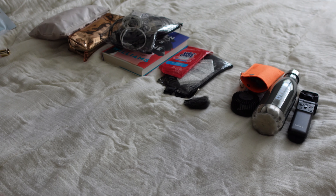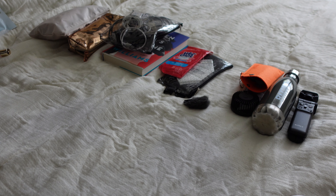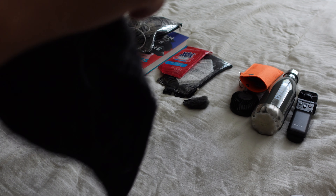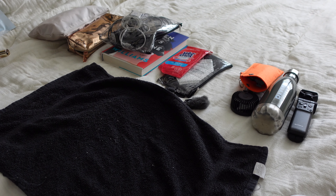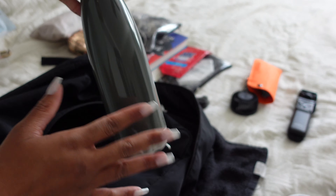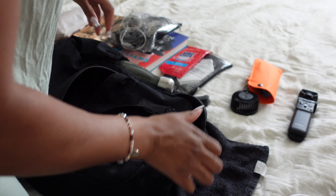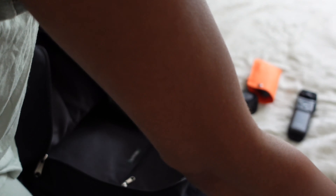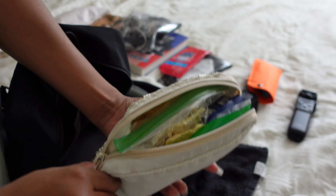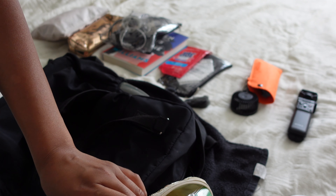Here's everything I'm going to be packing in my personal carry-on bag. I already wrote this all down. I always like to bring an empty water bottle so I can fill up at the airport or wherever. I have my pouch of snacks because we always come prepared — I like to pack my little munchies.